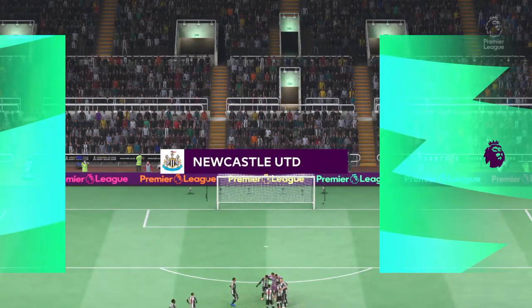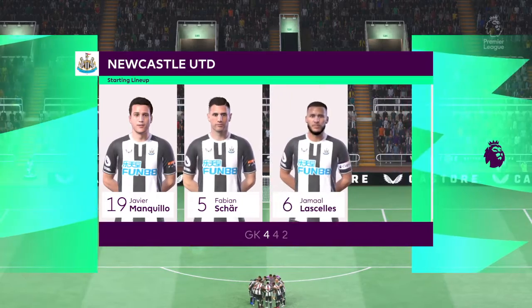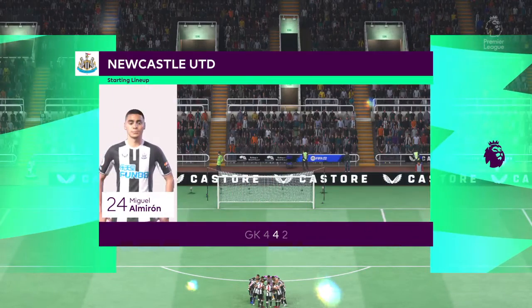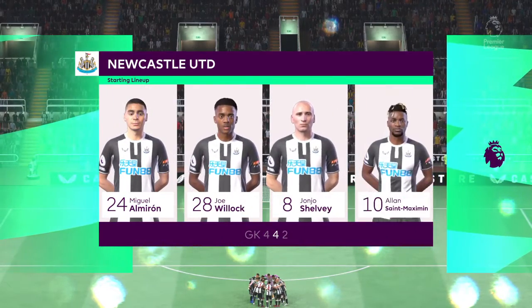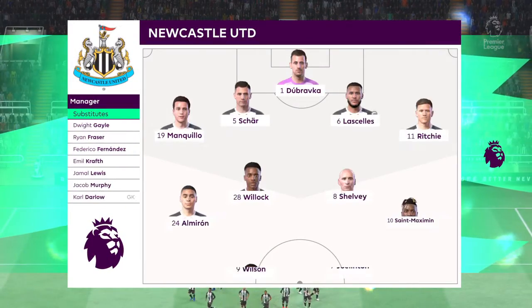The starting eleven for Newcastle United: a 4-4-2 is a good formation if it's played well. It covers most of the bases defensively, and if you can then rotate your positions when you regain possession, you can also be fluid in attack. Let's hope we see that today.